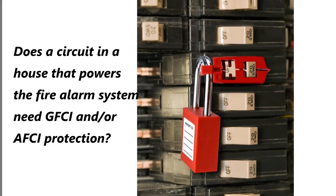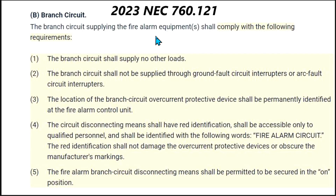Hi, this is Bill for Sparky Channel. I've been asked about a circuit in a house that runs the fire alarm system, and the question is: does that circuit need ground fault circuit interrupter protection, arc fault circuit interrupter protection, or perhaps both? That's what I'm going to answer today.